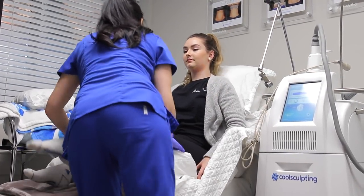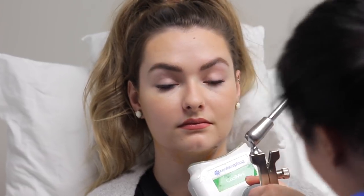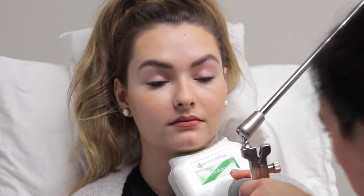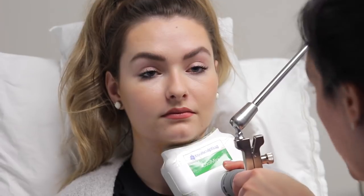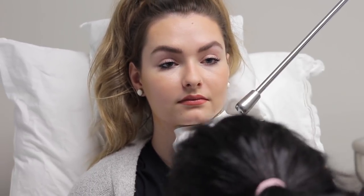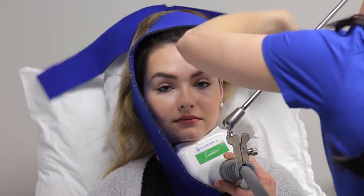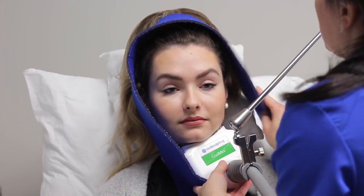It gets down to minus 11 degrees and you have it on for 45 minutes. You can't talk or laugh, which I found very difficult. They had a TV in the room, which was great, but I mostly spent the time on my phone trying to pass the time. On the second side it was a little bit harder to swallow, but that might have been my angle. Once the 45 minutes are up she comes to remove it — it's a really simple process.